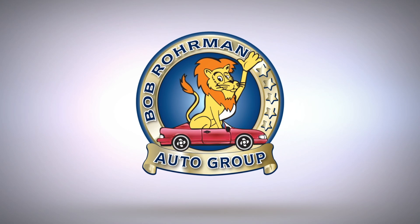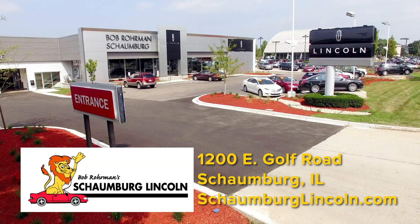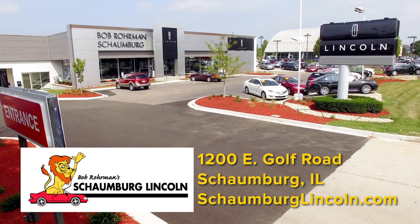There's only one Bob Roarman. Bob Roarman, Schaumburg Lincoln, on Golf Road or online at schaumburglincoln.com.